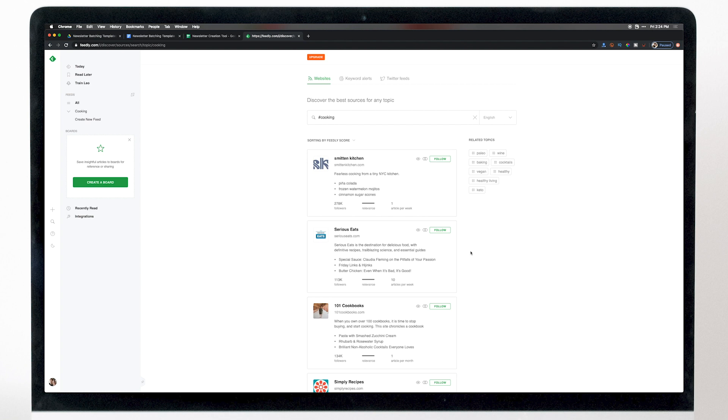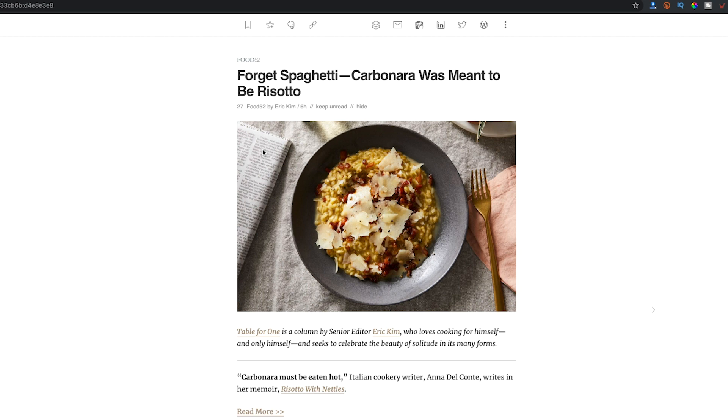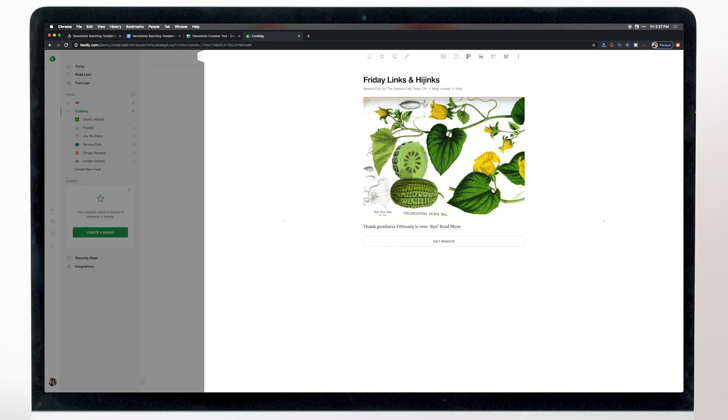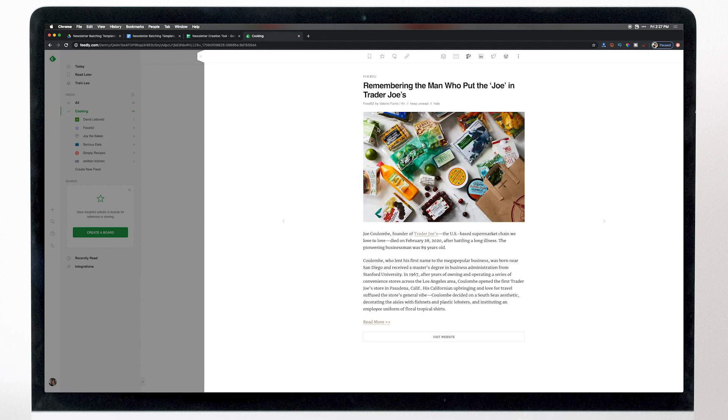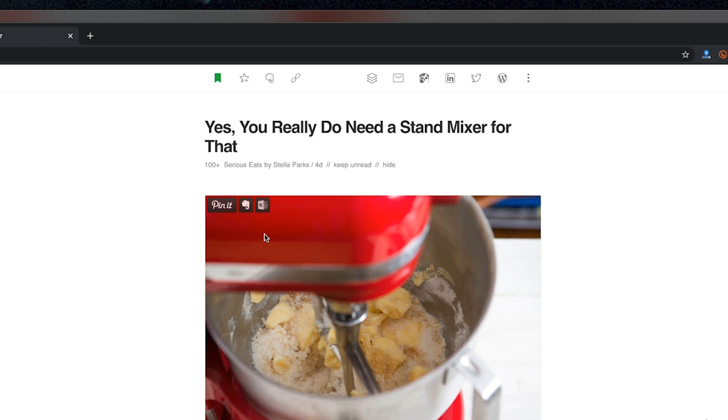Feedly gives you a list of people who regularly publish content in that topic category, and you can just follow them. If your newsletter has different topics, you can create new feeds for each category. There are also advanced features like Google keyword alerts, Twitter search, and an AI tool that automatically sorts through all your articles. Once you've created a feed, click in and select articles — hit J to go to the next article, hit S to save a good one. You can skim through hundreds of articles very quickly, then go to Read Later and scan them to select the very best for your newsletter.